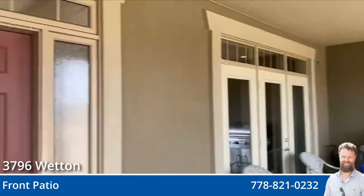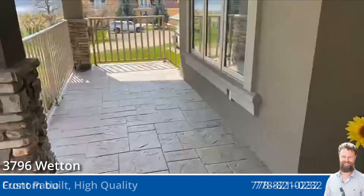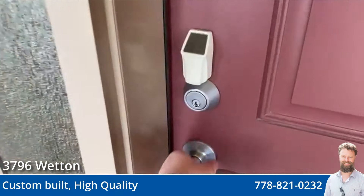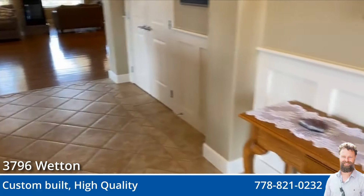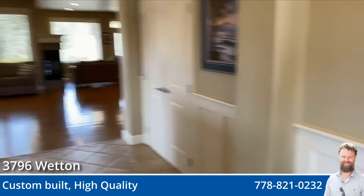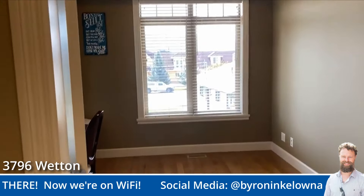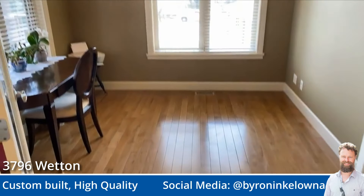One of the nice things you'll notice as we go through this home is the quality of construction. A lot of places are pretty standard construction — they are to code, quote. This place is so far beyond and has so much attention to detail. You can tell that the person who lives here designed it, and it shows. We've got two-by-eight construction. It's very solid. This is a luxury home.